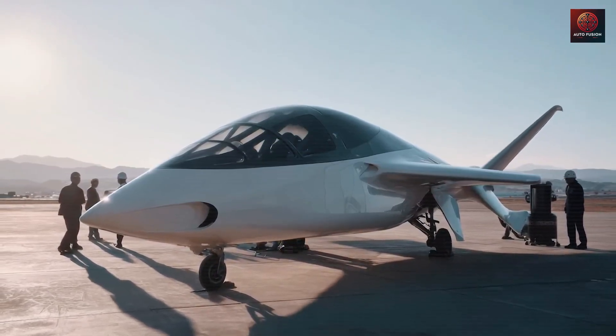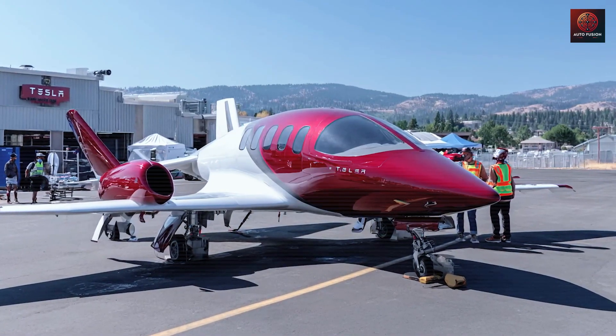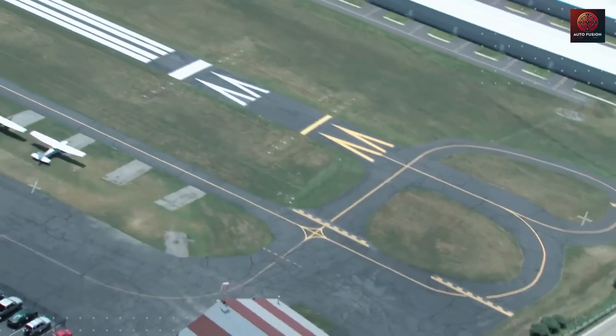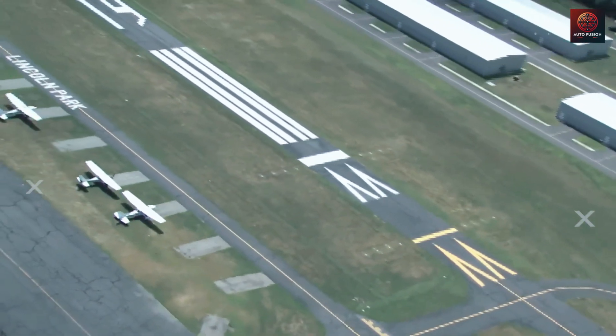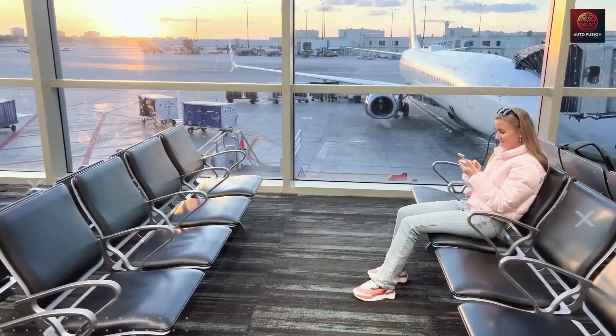If you want the complete story and more technology that really impacts daily life, please subscribe to Autofusion. And don't forget to turn on notifications so you never miss our latest videos.